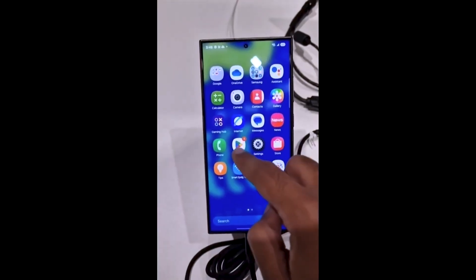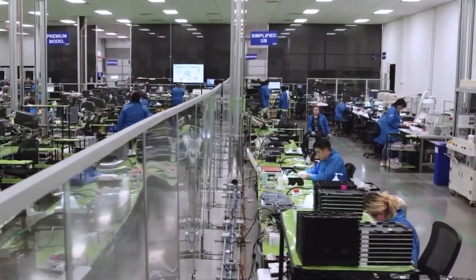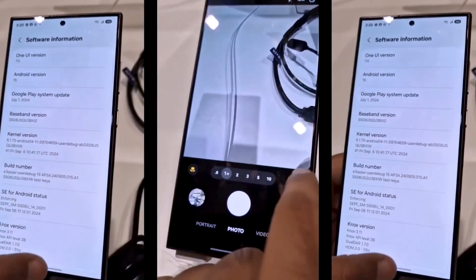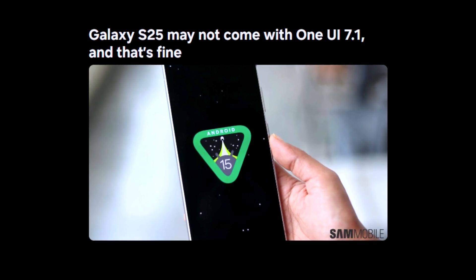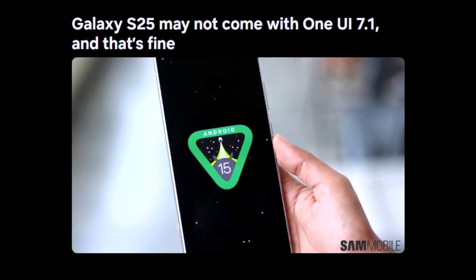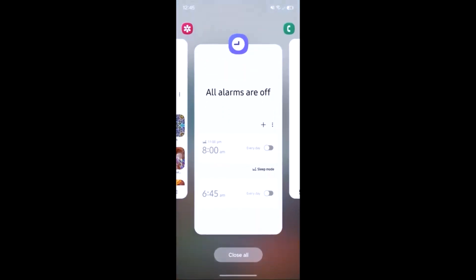For years, Samsung's had this innovative tradition where every Galaxy S flagship comes out with a new version of OneUI. Galaxy S20 — OneUI 2.1. Galaxy S21 — OneUI 3.1. And you know what? People cared about it as much as they care about your cat's middle name.